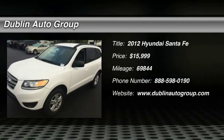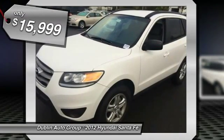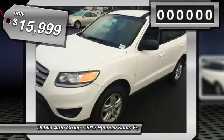The 2012 Hyundai Santa Fe. Style, quality, performance, value. Need we say more? And is priced below $20,000.